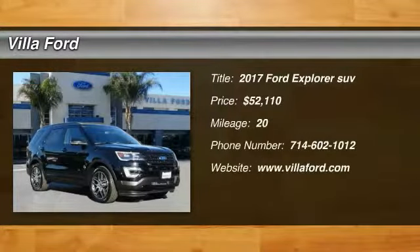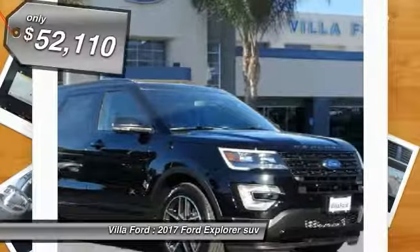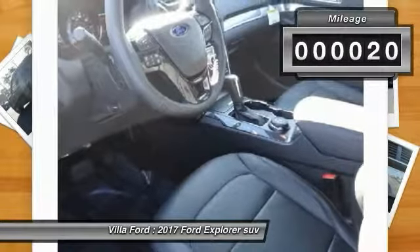Looking for the right vehicle? Check out the 2017 Explorer. You've got a lot of capabilities to call on in a Ford Explorer. Don't underestimate your choices. It is priced below $55,000 and has less than 100 miles.